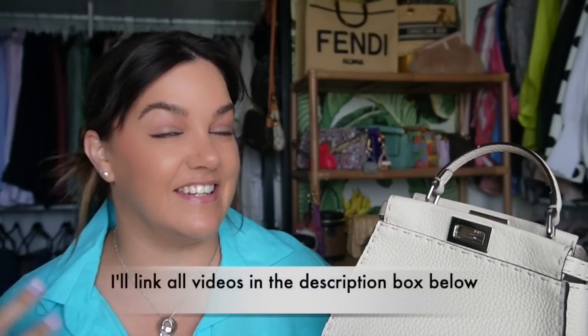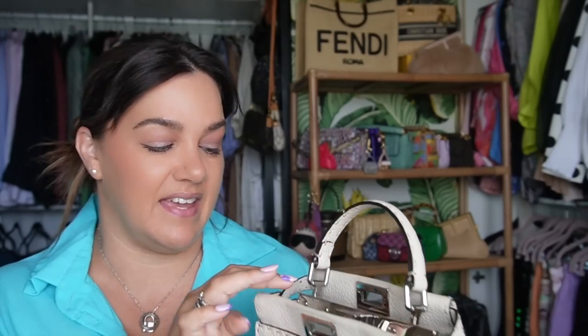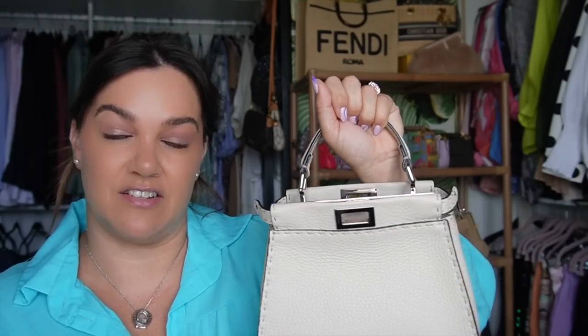I've done a bunch of videos showcasing the peekaboo bag. This bag was designed back in 2009 by Sylvia Venturini Fendi. It's called the peekaboo because it's designed to kind of open up and slouch in the bigger models. The smaller ones are obviously more structured, so that's not going to happen.